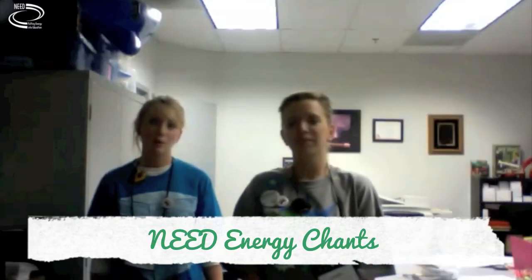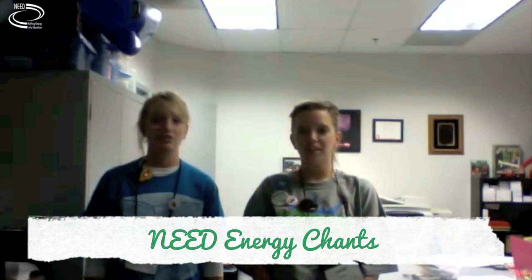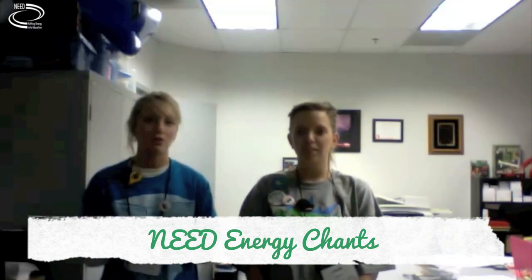We are some former NEED students, and we are here to teach you all the hand motions to the energy chants and the energy chants themselves. There are about ten, and we'll just go through each one.